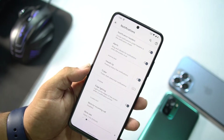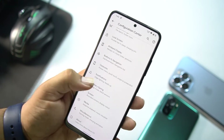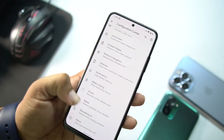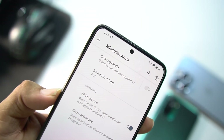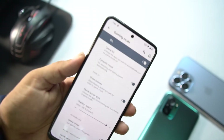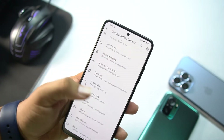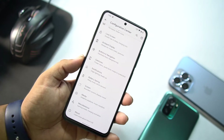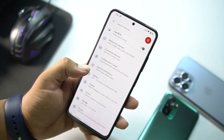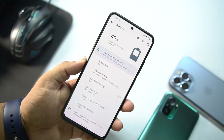After that we have notifications options where you can access edge lighting, heads-up, and other settings. Then we have battery saving options, screen media, and in misc we have gaming mode — you can enable it to enhance gaming performance. As we know, this display supports 90Hz, so you can game at an advanced level.